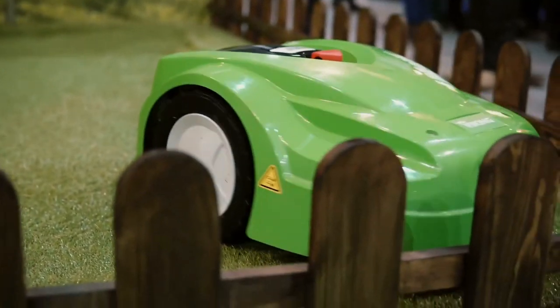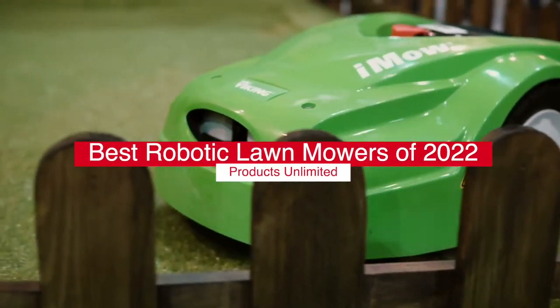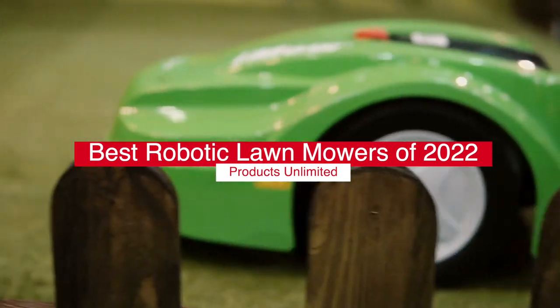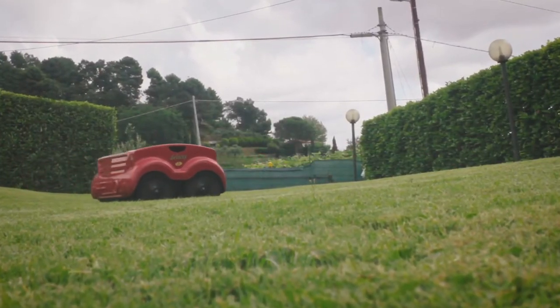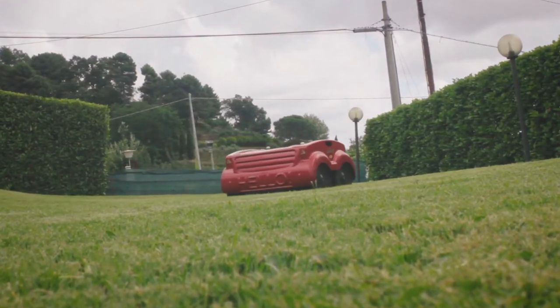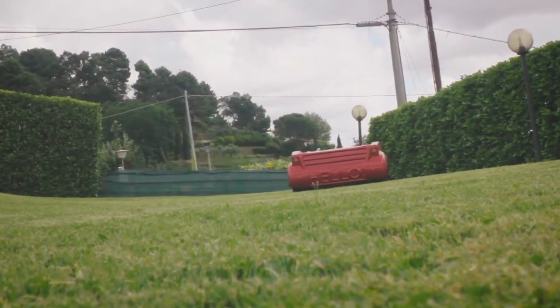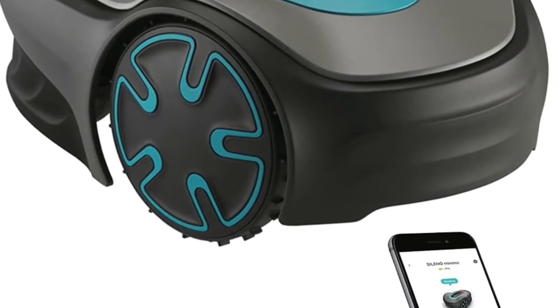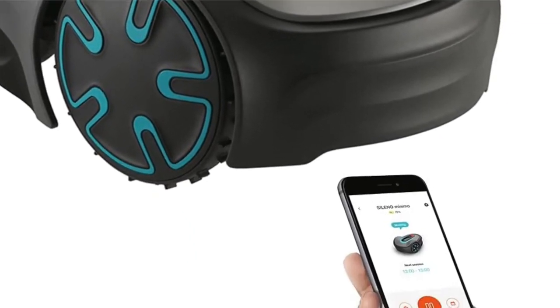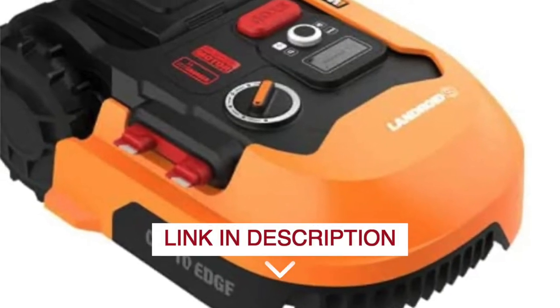Hello everyone! Today we'll take a look at the Top 5 Best Robotic Lawnmowers in 2022 and beyond. I made this list based on my personal opinion, and my goal here is to help you find the right one for your needs. For the best prices and more information about the Top 5 Best Robotic Lawnmowers in 2022, check out the links in the description below.